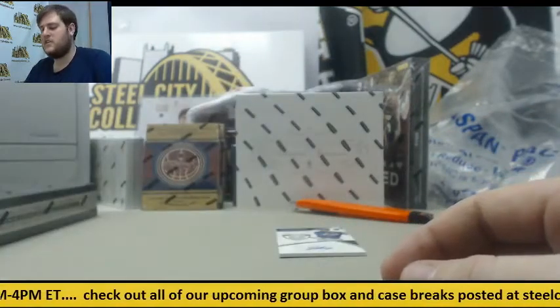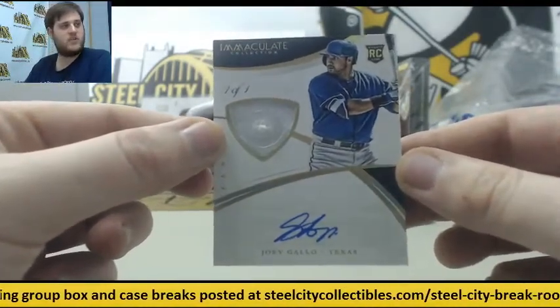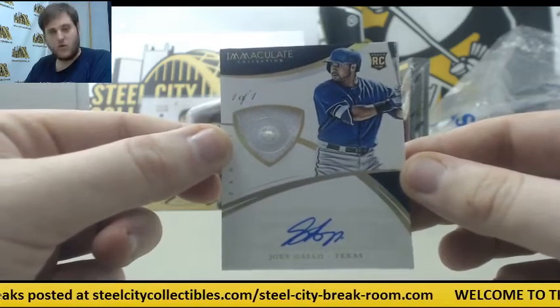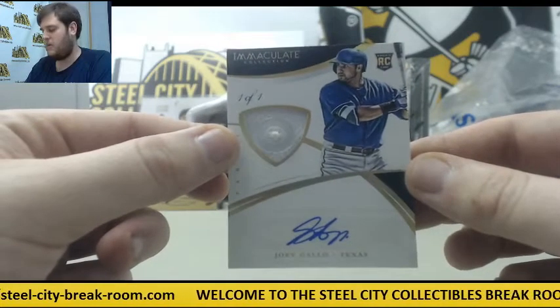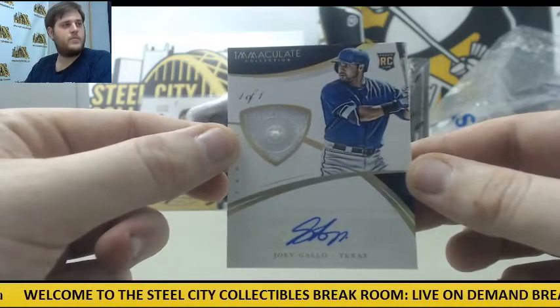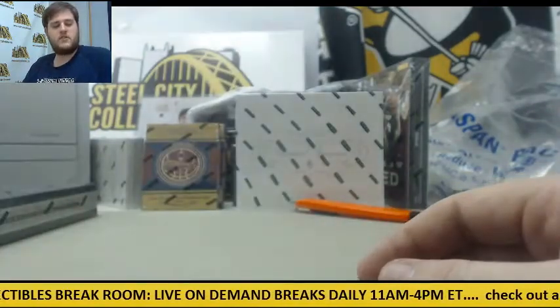Here we go — this is rattling around. I knew there was something there because as soon as I picked it up something was rattling around. 1-of-1 — rookie button auto, Joey Gallo for the Rangers. Having a great morning so far. Beautiful 101 — still got one more box to go.